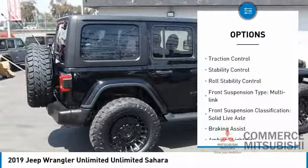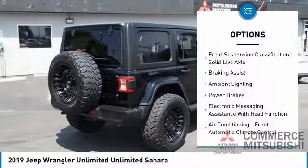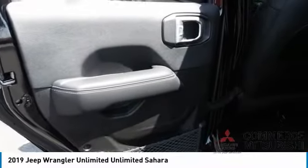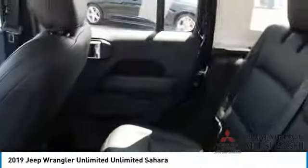Power windows with safety reverse. Traction control. Stability control. Roll stability control. Front suspension type: multi-link. Front suspension classification: solid live axle. Braking assist. Ambient lighting. Power brakes. Electronic messaging assistance with read function.